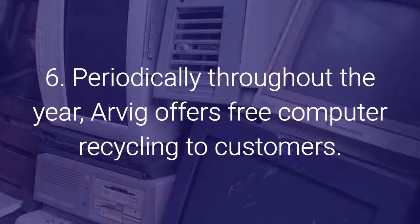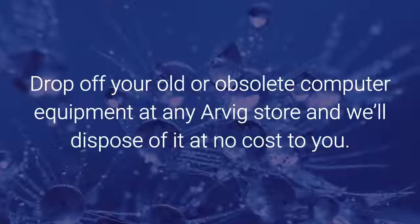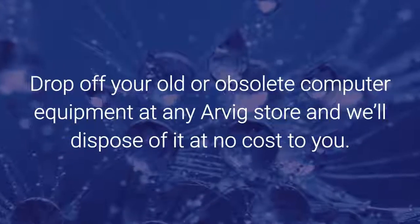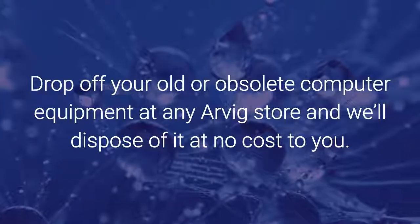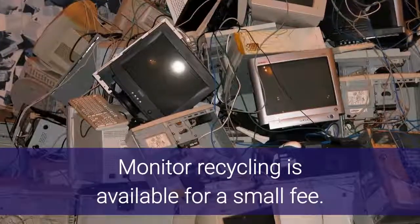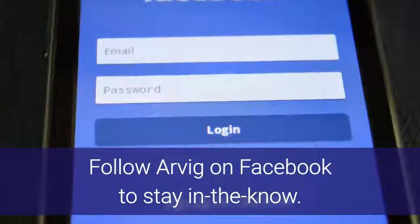Number six: periodically throughout the year, RVIG offers free computer recycling to customers. Drop off your old or obsolete computer equipment at any RVIG store and they will dispose of it at no cost to you. Monitor recycling is available for a small fee. Follow RVIG on Facebook to stay in the know.